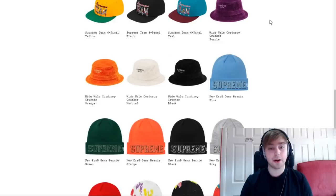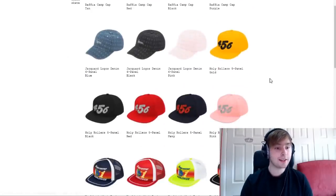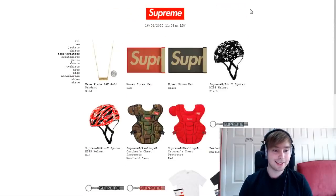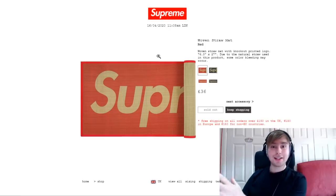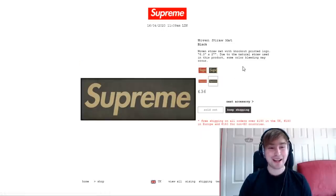For the jackyard logo denim six-panel or the wide whale corduroy crusher, they drop under hats. Two colorways in the crusher — purple and black — have sold out. Colorways go blue, black, and pink in the denim piece, and purple, orange, natural, and black in the crusher. For the woven straw mat under accessories — it's so disappointing — colorways go red and black. The red sold out first. The price is 36 pounds, probably around 38 to 40 dollars.